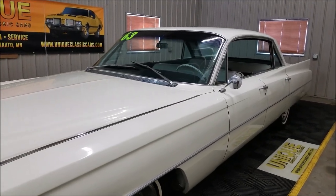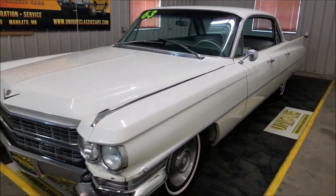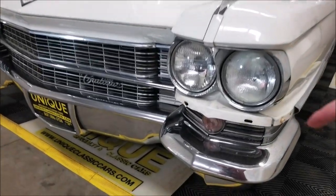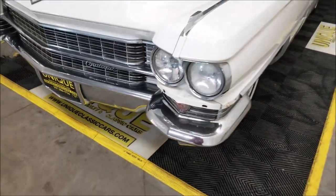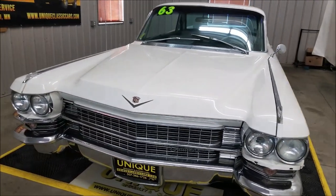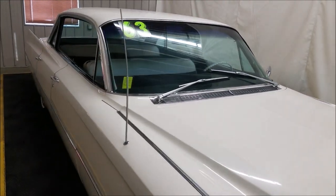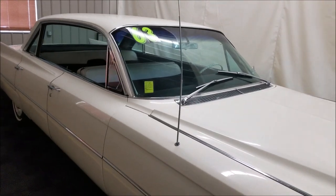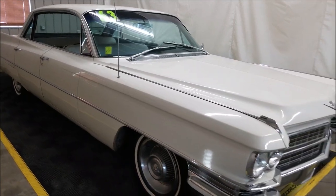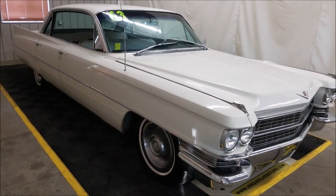I call this more of a driver quality car. I'll show you a few things I noticed walking around it — it's not perfect, but if you're just looking for a cool Cadillac to drive and have a little fun with, this could be the one. There's a little trim piece missing here, and if you wanted to take this car to the next level with a little TLC, the interior is in very nice shape and the paint is decent, though you will find some blemishes and minor scratches here and there.